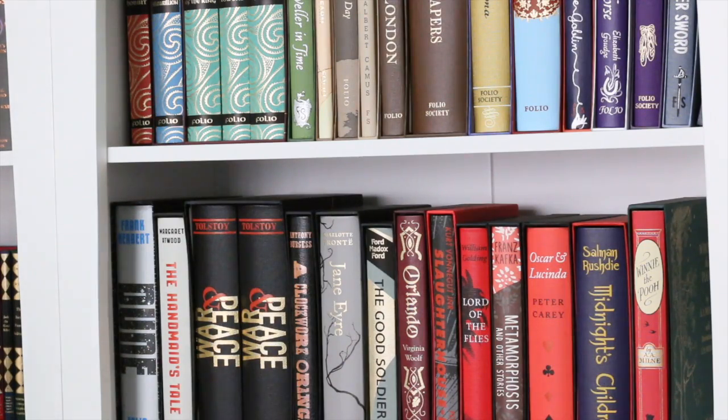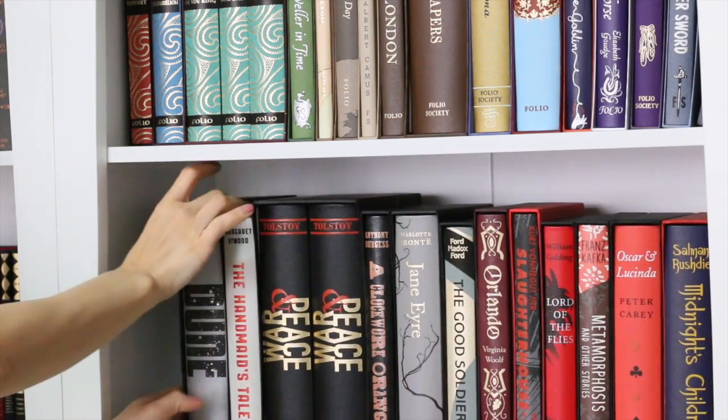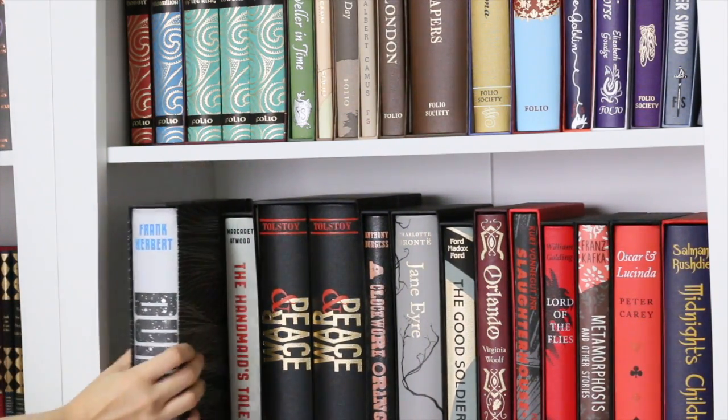Hi everyone, welcome to Book Ravings! This is part one of my bookshelf tour, and I'll start showing you guys all my Folio Society books.